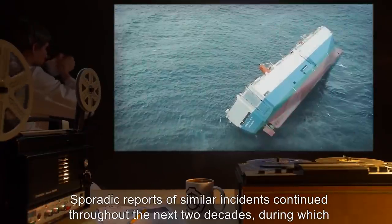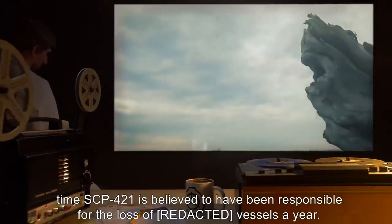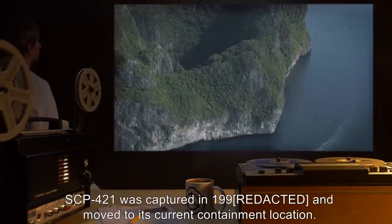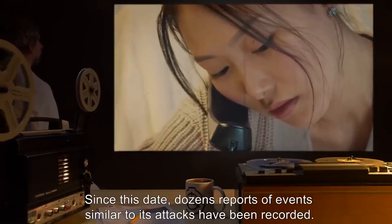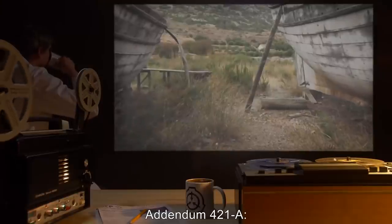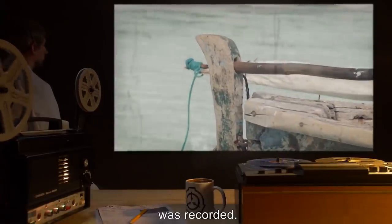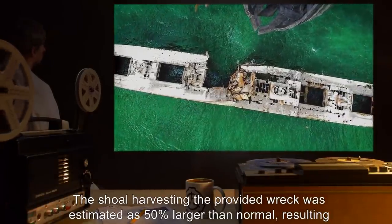An extensive underwater survey eventually found some traces of the wreck of the yacht; an estimated 80 percent of the vessel's wooden structure was missing. Sporadic reports of similar incidents continued throughout the next two decades, during which time SCP-421 is believed to have been responsible for the loss of several vessels a year. SCP-421 was captured in 1990 and moved to its current containment location. Since this date, dozens of reports of events similar to its attacks have been recorded. It is speculated that at least one more wild shoal still exists.